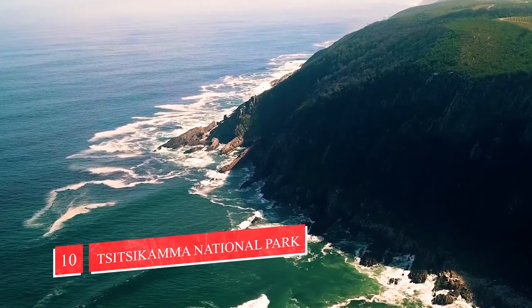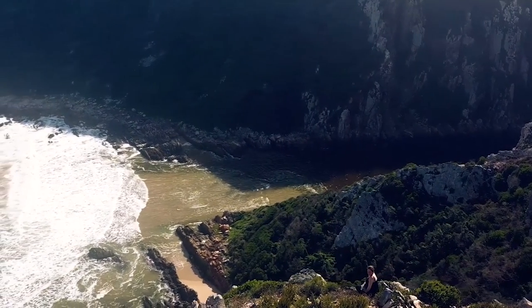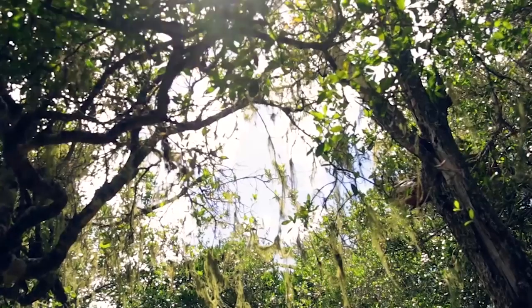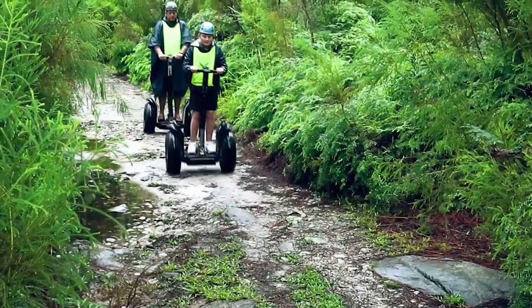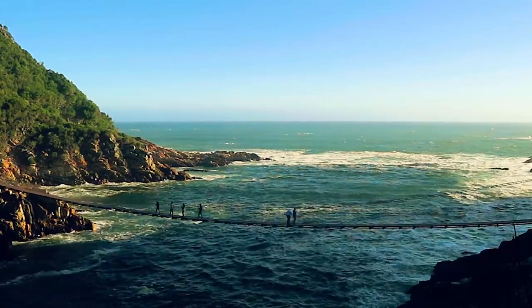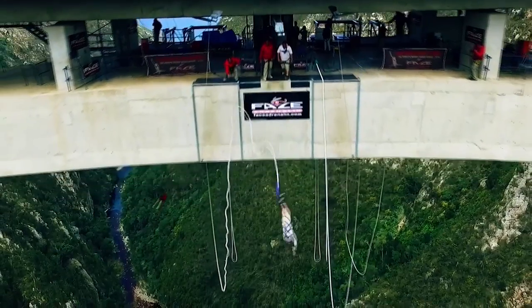Number 10: Tsitsikamma National Park, Eastern Cape. Tsitsikamma stretches along 80 kilometers of pristine coastline. It is best known for its giant indigenous trees such as milkwood and yellowwood, and its many hiking trails, including the Otter Trail. There's an abundance of amazing things to experience in the Tsitsikamma Park, such as the Storms River Suspension Bridge, a canopy tour 30 meters above the forest floor, or bungee jumping from Bloukrans Bridge.